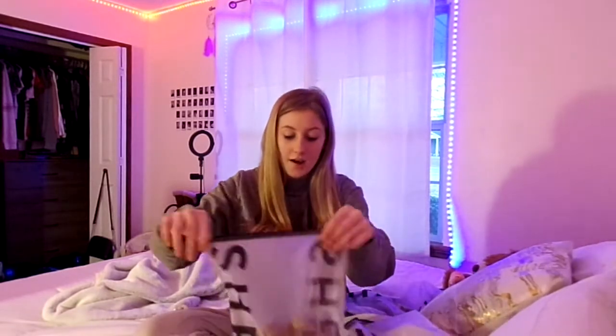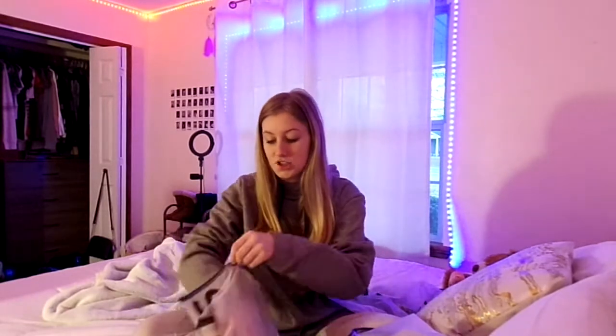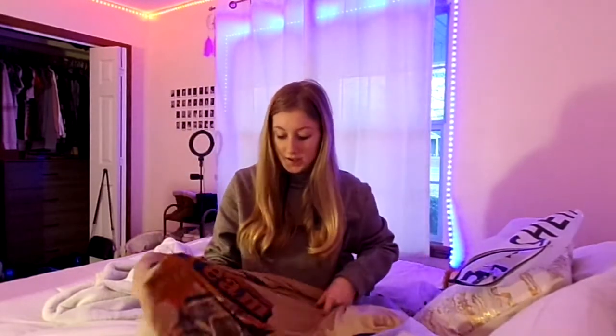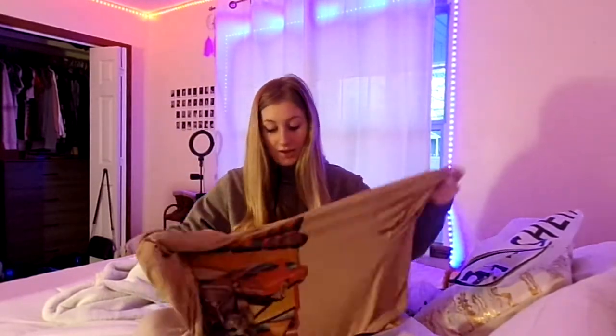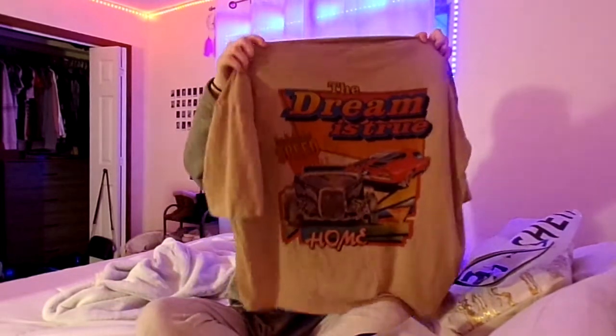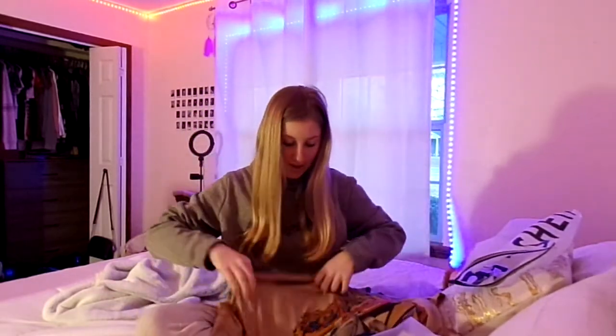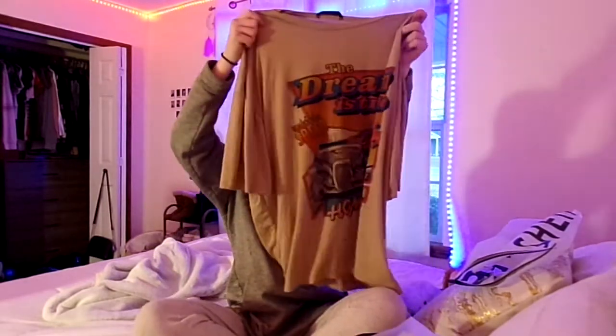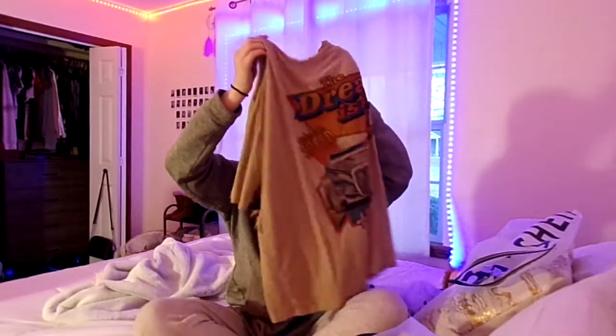So today I'm going to be showing you the clothes, and then I will be trying them on as well. The first item I got was this t-shirt. I don't really know what it was called on the app, but I know that it's really comfortable and I really love the style. The only bad thing is it's actually big on me — I got the wrong size, so I've turned it into like a nightgown type thing.